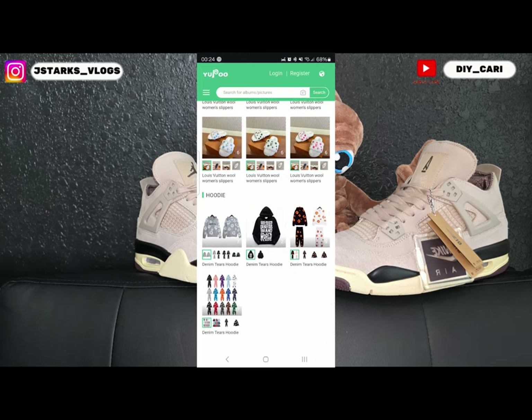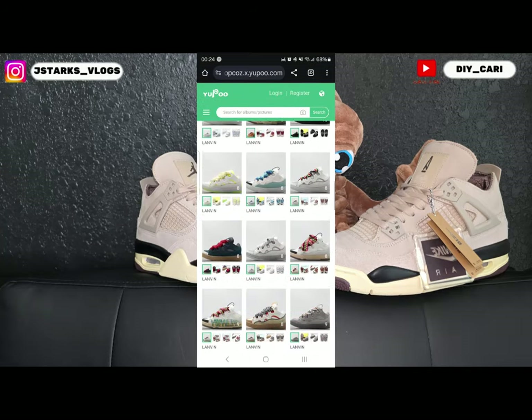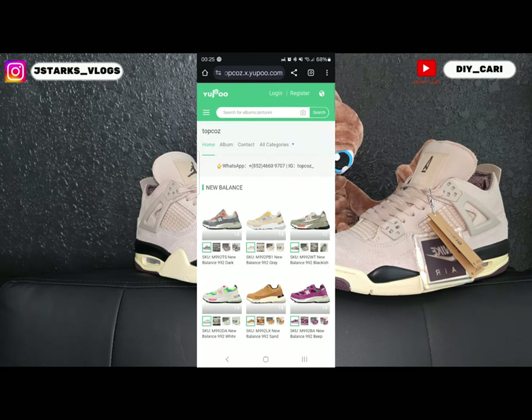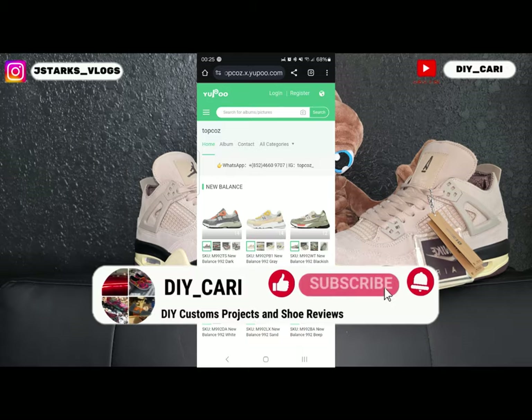Like I said, they got clothing too, so check them out. All in all, good website — first time seeing it on YouTube for me; maybe y'all know more about it and know how to navigate it a little better. Everything's in the description below and in the pinned comment. This is your boy signing out — make sure y'all like, comment, and subscribe to the channel. Peace out.